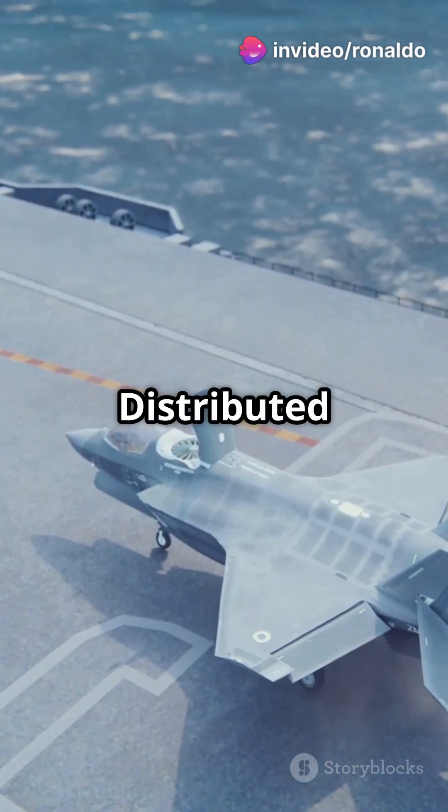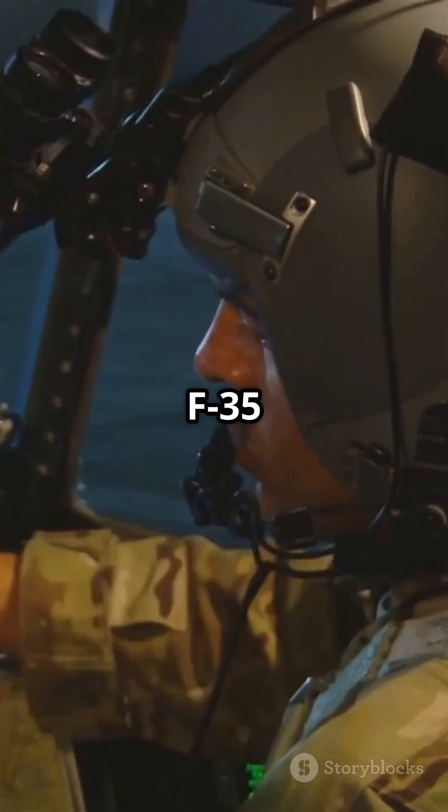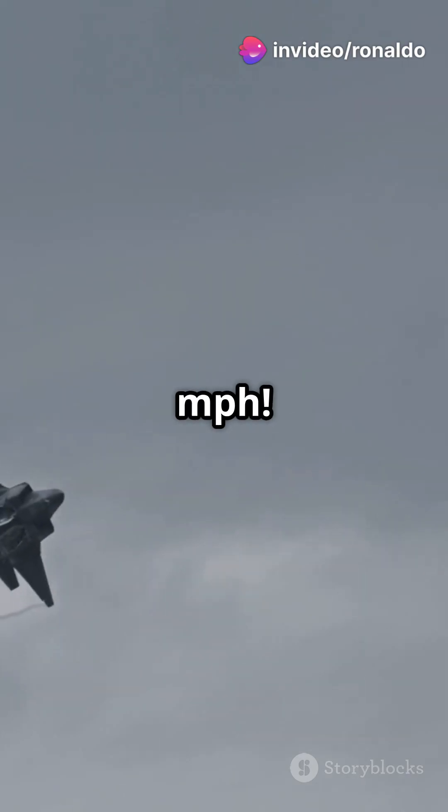Packed with high-tech sensors like the distributed aperture system and electro-optical targeting system, the F-35 offers unmatched situational awareness. It can hit speeds of Mach 1.6 — that's 1,200 miles per hour.